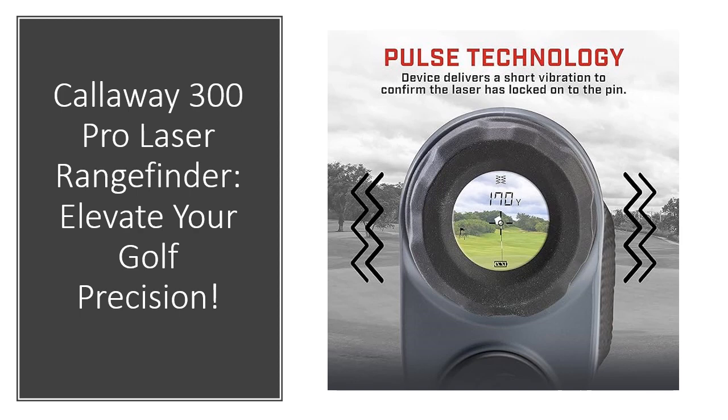Lighter and more compact, the Callaway 300 Pro remains your go-to tool, delivering core distance measurements with unparalleled precision. Take confident aim whether navigating challenging obstacles or targeting elevated greens, and take your golfing precision to new heights.